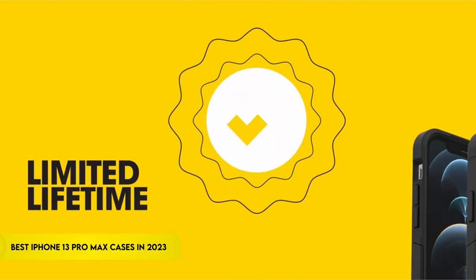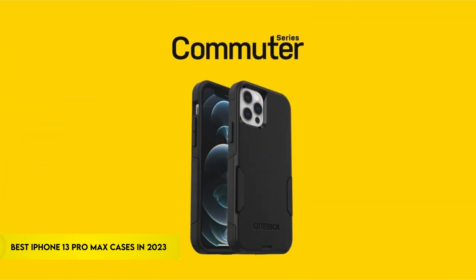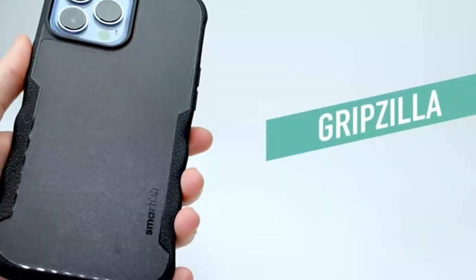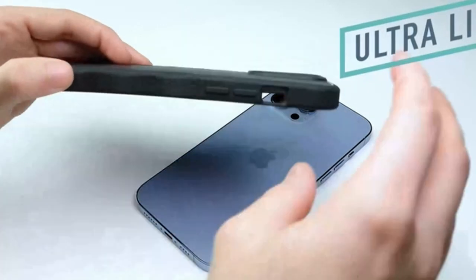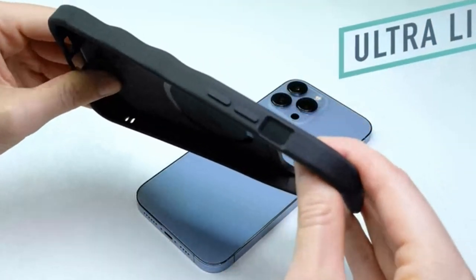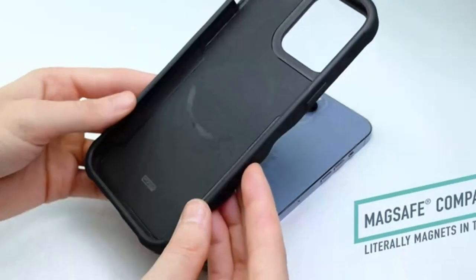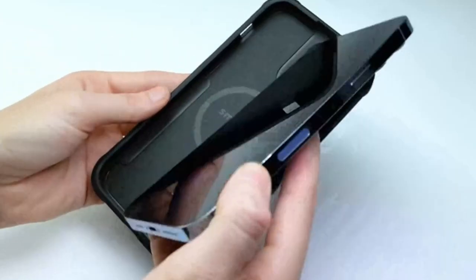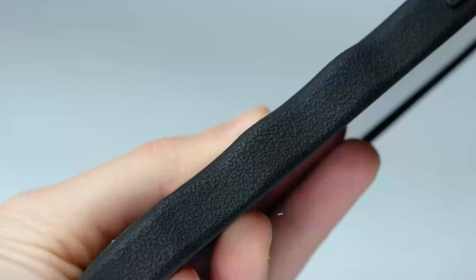Discover the most fashionable and protective iPhone 13 Pro Max cases of 2023 as we examine them. These cases do more than just protect your device — in an era where technology and style collide, they make a statement. Our carefully selected assortment blends durability and creativity, offering stylish styles for the fashion-forward and tough armor for the daring. Explore the premium cases that protect your iPhone while also enhancing its appearance to find the ideal blend of style and utility.